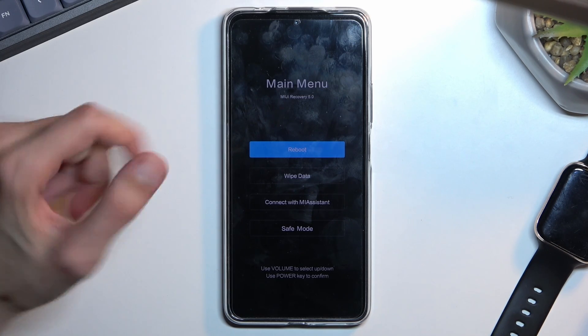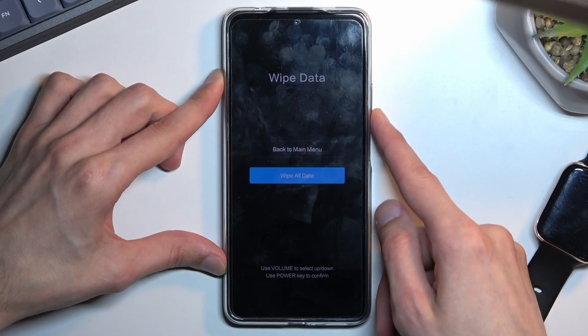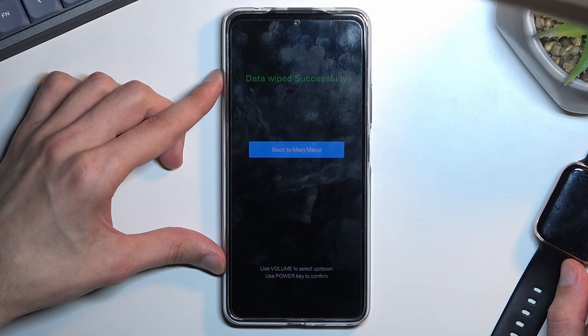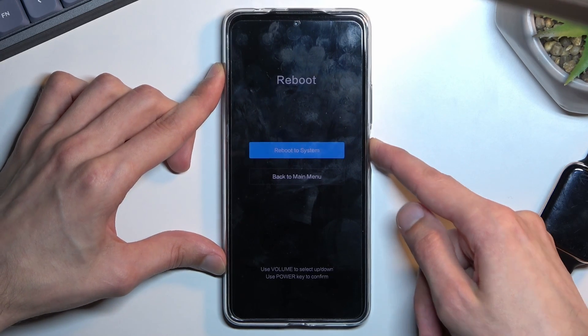From here you'll want to select 'Wipe Data', which you navigate using the volume keys, then confirm with the power key. Select 'Wipe All Data' the same way and confirm. As you can see, it then gives us a message: 'Data wipe successful.' Press the power key to continue.